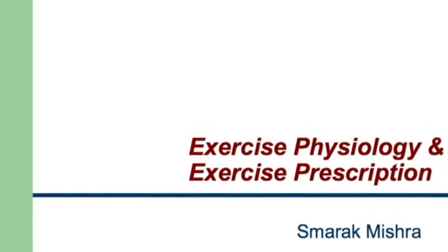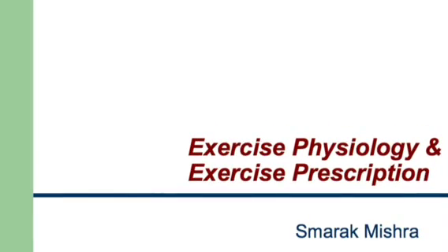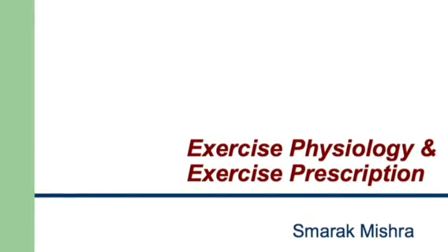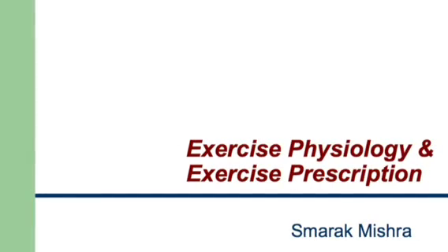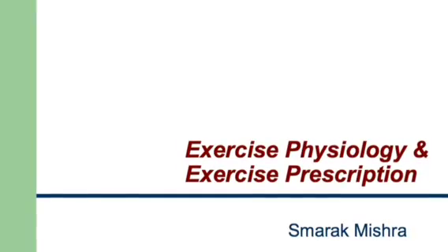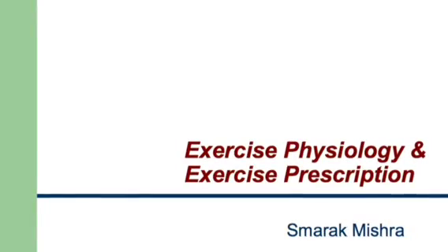Welcome to Manchester Metropolitan University's Physiotherapy video podcast. My name is Marag Meshra and today we are going to discuss the physiological response to exercise and how to safely prescribe exercises to our clients.